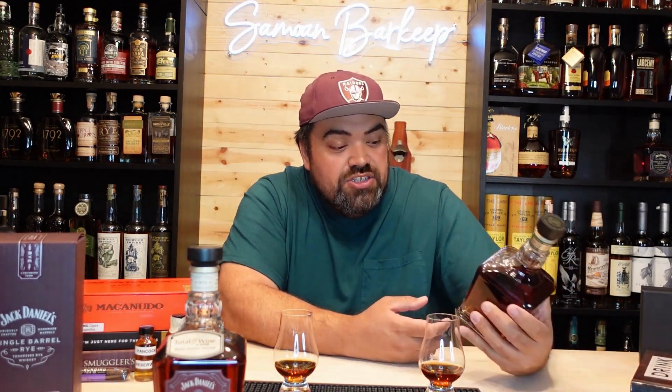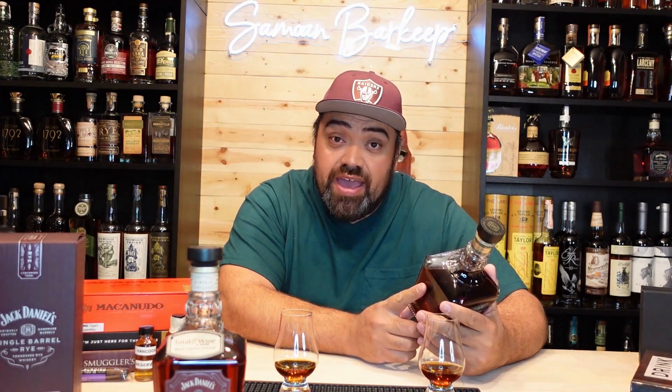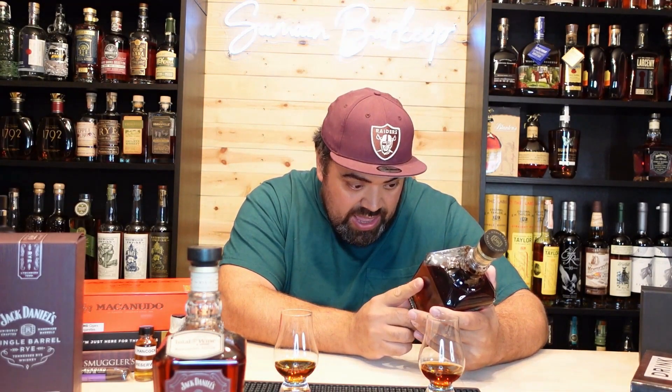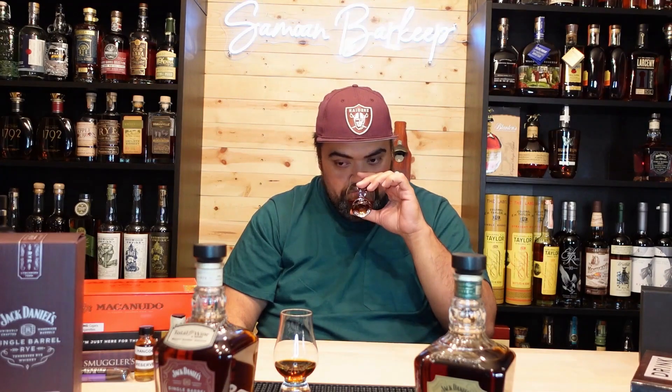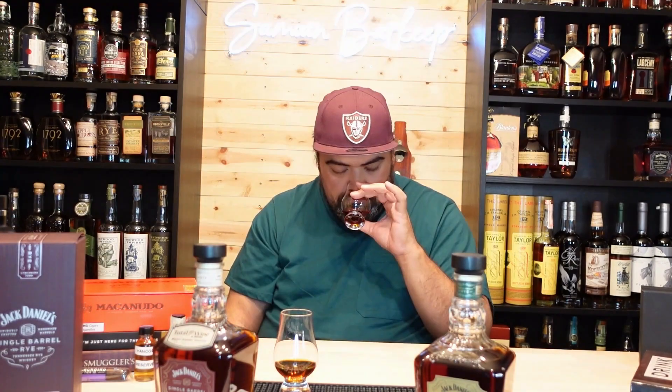Now we're going to get into the Jack Daniels single barrel barrel proof rye. This one is coming in at 67.95% ABV or 135.9 proof — hopefully we're prepared for this jump in proof. On the nose I'm getting bananas, caramel, kind of that bananas foster — really sweet, really banana forward. Just heavy on the bananas, heavy on the caramel. You don't get any of the alcohol that I was expecting with such a high proof. It smells amazing.